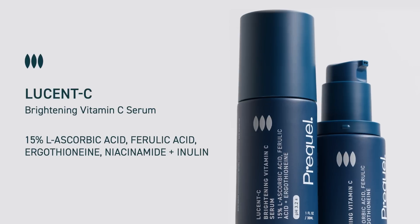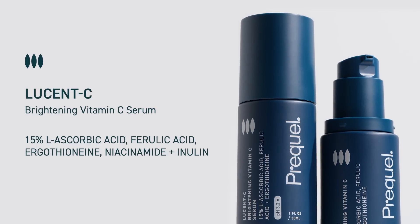Hey, I'm Dr. Sam Ellis. I'm a board-certified dermatologist and the founder of Prequel. I've been waiting for this announcement for months, ever since we finalized this formula, because this product has become a holy grail in my routine. It is in my morning skincare every single day, and that is the Lucency Brightening Vitamin C Serum.